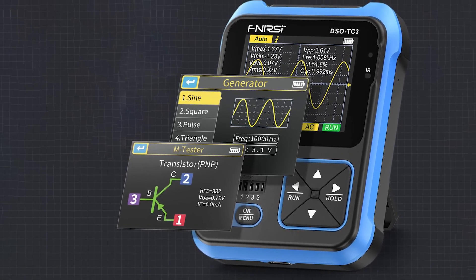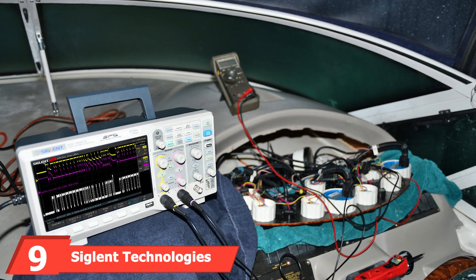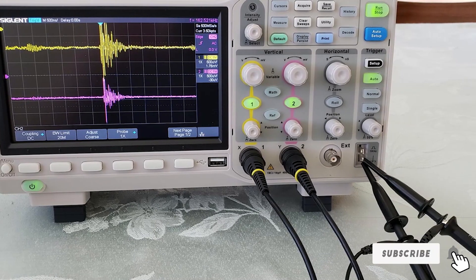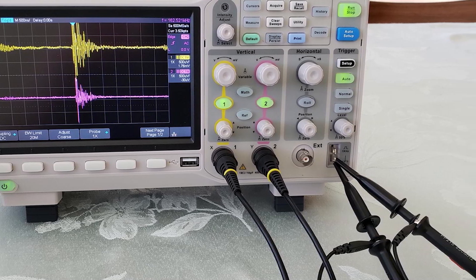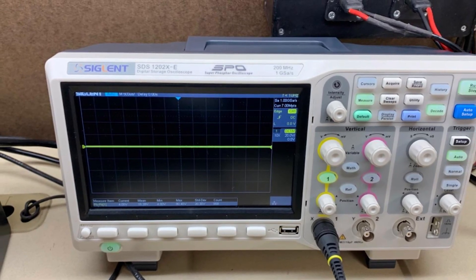At number 9 we have the Siglent Technologies SDS-1202X-E 200MHz Digital Oscilloscope. The Siglent Technologies SDS-1202X-E is a powerful digital oscilloscope with a 200MHz bandwidth. Its sleek design includes a large, clear display that makes it easy to view detailed waveforms. Quality is evident in its robust construction and reliable performance.